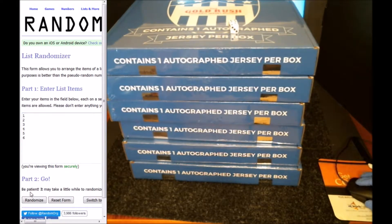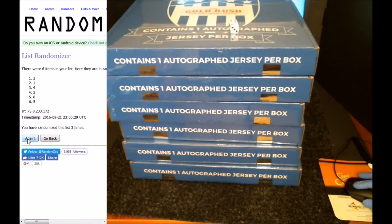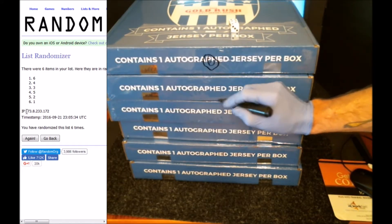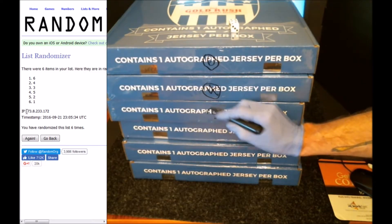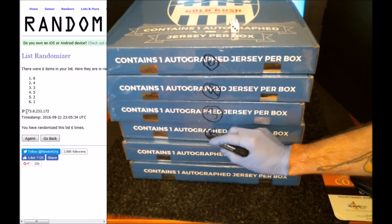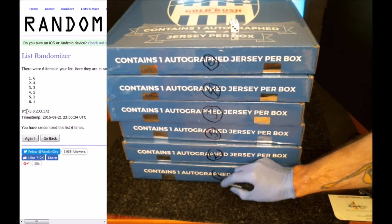So here we go: 1, 2, 3, 4, 5, and number 6. You can see I randomized it 6 times. We've got box 6 on top, 4, 3, 5, 2, and number 1 on the bottom.